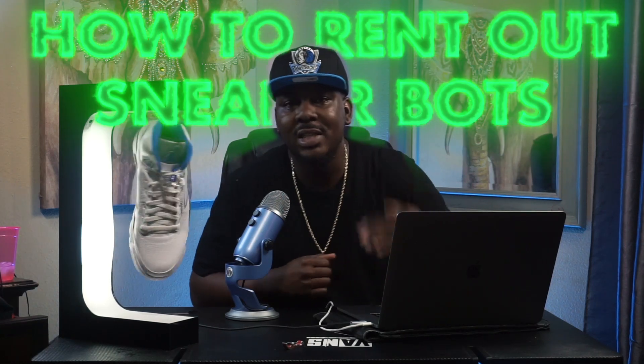By the end of this video, you will completely understand what you need to do to safely rent out a sneaker bot. If you're anything like me, you're tired of not copping. You did your research and learned that the people taking the stock are using sneaker bots — and you're 100% correct.